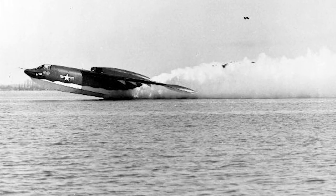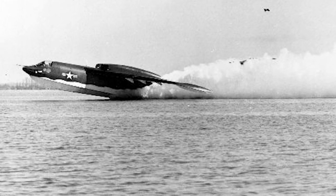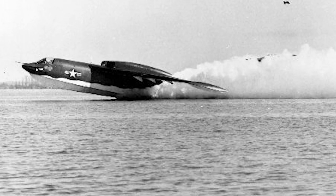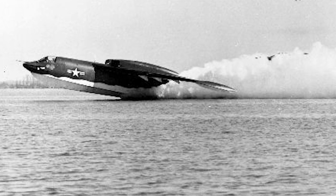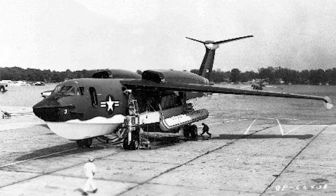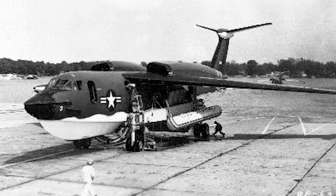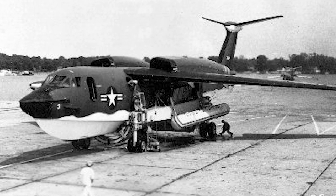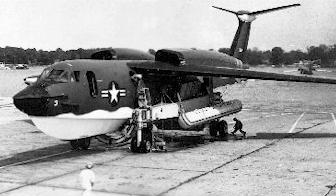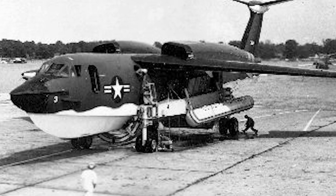However, the P-6M2 was rolled out in early 1959. It had more powerful J-75 engines, an aerial refueling probe, improved avionics, and a canopy with better visibility. But the P-6M2 also suffered from handling problems due to the more powerful engines, and there were also problems on the water. These problems were eventually solved, but when the Eisenhower administration was making defense budget cuts, the P-6M was canceled. The ballistic missile submarine was considered a superior system for the nuclear strike role. When the Seamaster was canceled in August of 1959, a total of 12 aircraft had been produced.